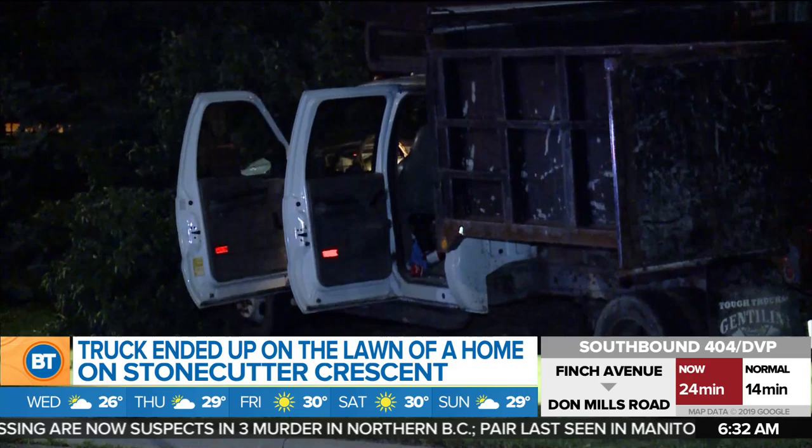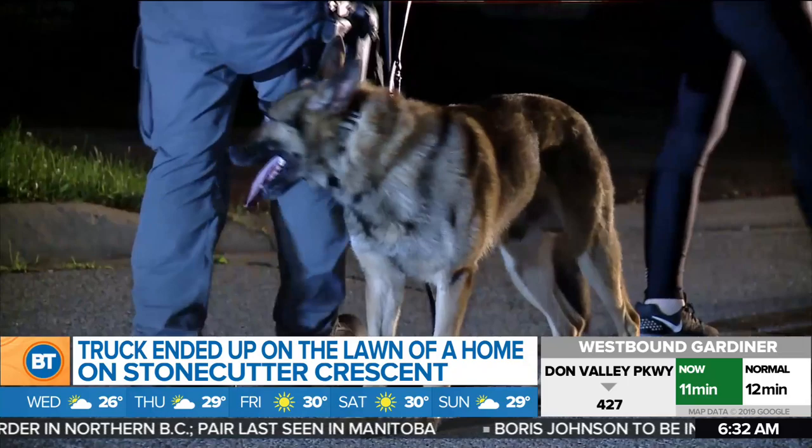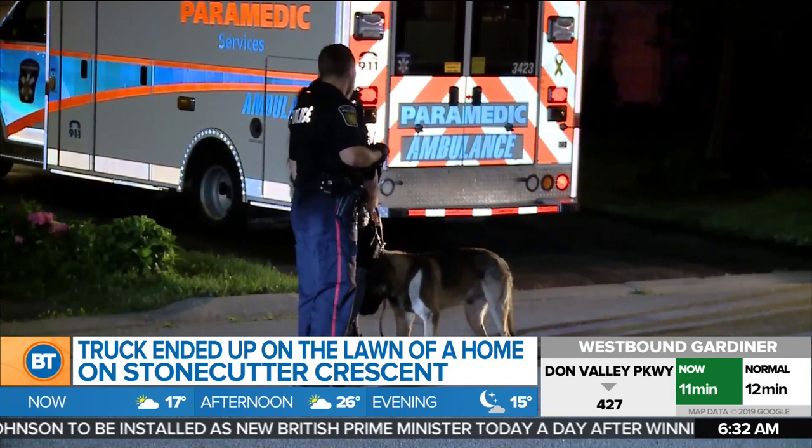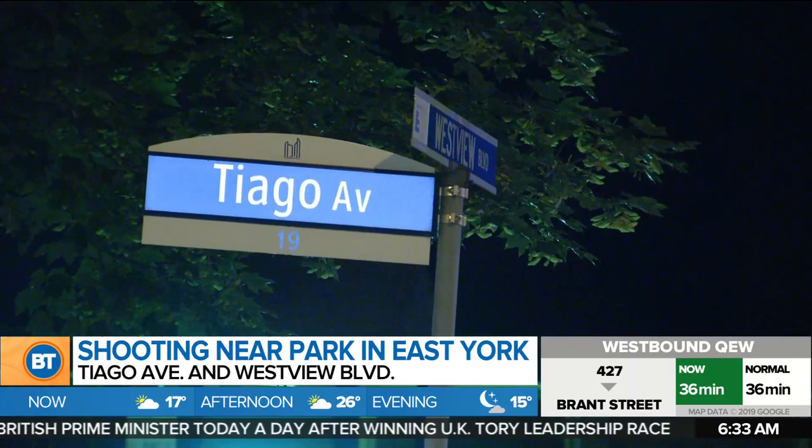Police say four people have been arrested after a stolen construction truck ended up on the front lawn of a Mississauga home last night. The truck was found at around 11:30 on Stonecutter Crescent near Eglinton and Winston Churchill. Peel police say they had pursued the truck earlier in the evening, but that pursuit was called off. Four people were taken into custody eventually — no word yet on what, if any, charges will be laid.